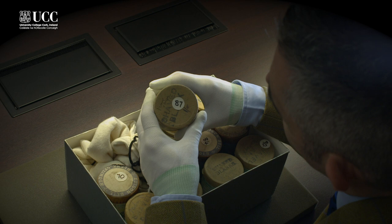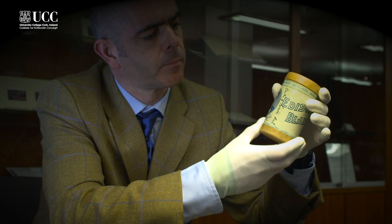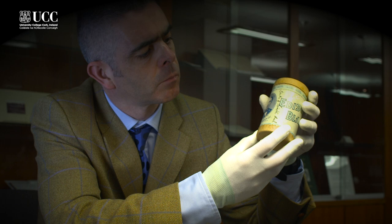The project came about as a result of a number of interesting connections, communications, and enthusiasms in relation to the cylinders. In 2009, on the recommendation of Nicholas Carlin, director of the Irish Traditional Music Archive, we made contact with Henri Chamoux, an expert in transferring wax cylinders into digital formats.